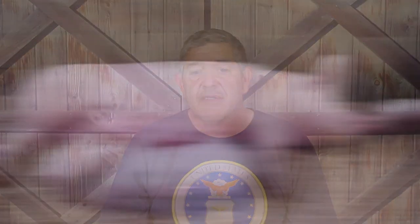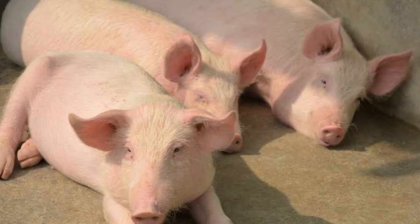Another trait that makes Yorkshires so popular is their productivity. Sows have a high fertility rate, typically producing litters of around 13 piglets. Sows produce lots of milk and make great mothers. Yorkshires tend to be a rather docile breed. They can be a little slower growing than some other breeds, but don't tend to put on as much excess fat, producing an excellent carcass — one of the reasons the Yorkshire is the most popular pig in the world.